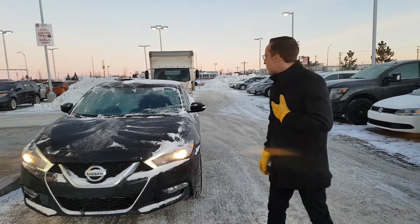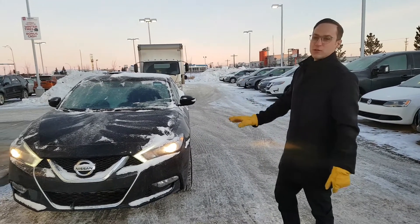Hey Chris, Devin here from LA Nissan. I received your information this morning. Looks like you might be interested in this Maxima.